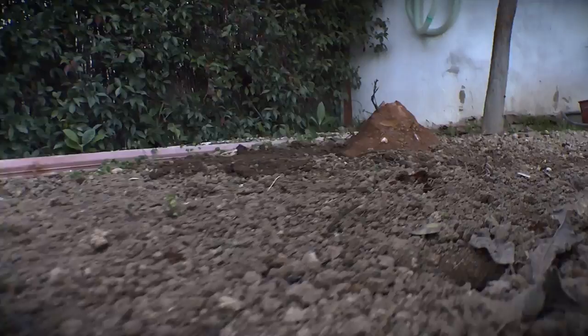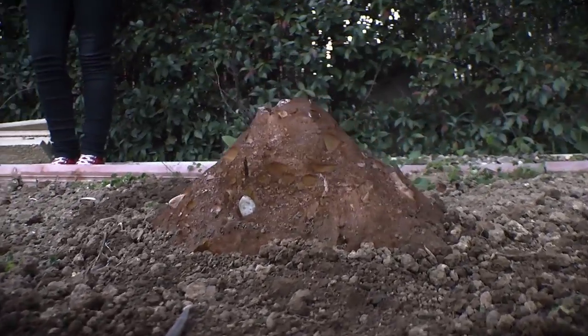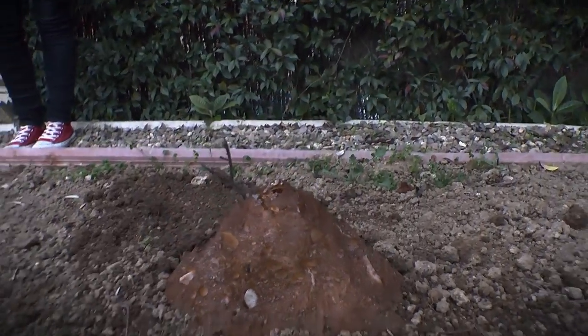To simulate the eruption we are going to use vinegar, baking soda and paprika as coloring. For this we built our volcano with a cardboard tube, a plastic tray, foam and brown spray to paint it.